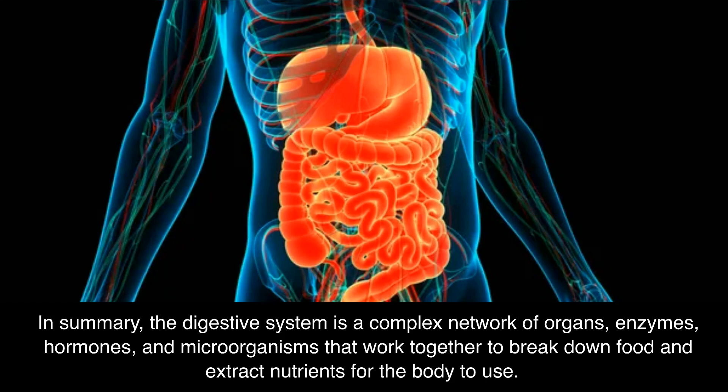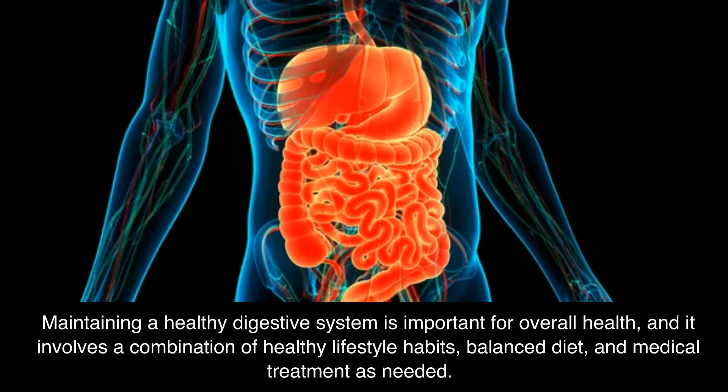In summary, the digestive system is a complex network of organs, enzymes, hormones, and microorganisms that work together to break down food and extract nutrients for the body to use. Maintaining a healthy digestive system is important for overall health, and it involves a combination of healthy lifestyle habits, balanced diet, and medical treatment as needed.